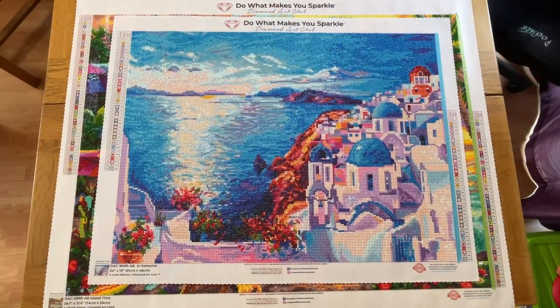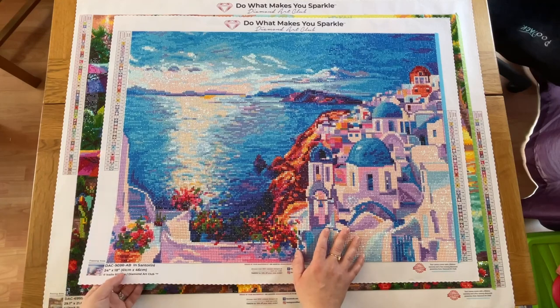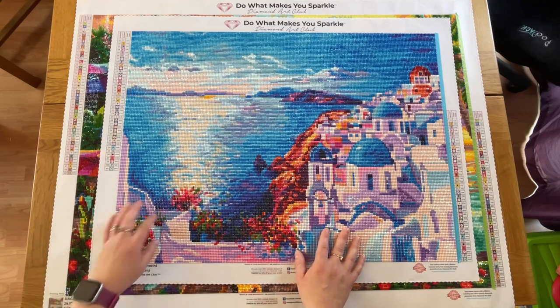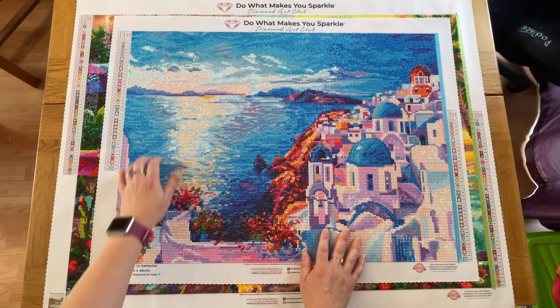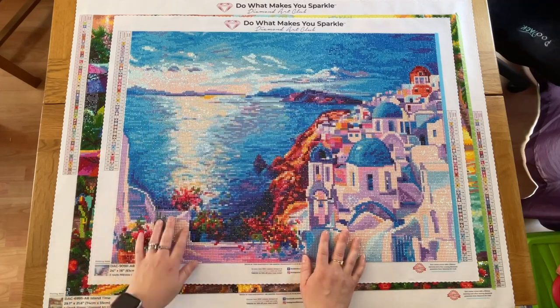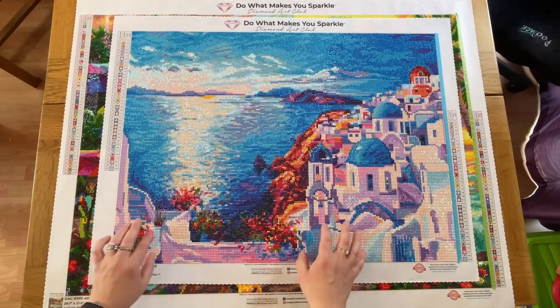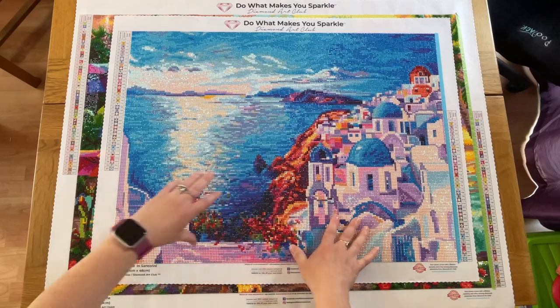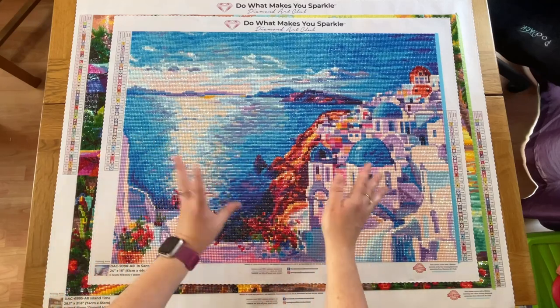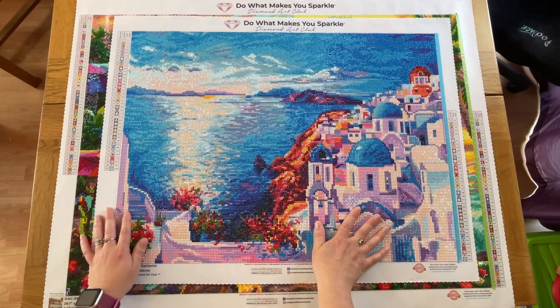The next piece is In Santorini. I finished this one in April as well — it's a fairly small one, 61 by 46 centimetres with round diamonds, so it went quite quickly. Lots of colour blocking in the sky and smaller areas that were quite confetti filled. It was so peaceful and relaxing with all the blues and those muted lilac-y cream colours in the buildings. It was a really nice one to work on.